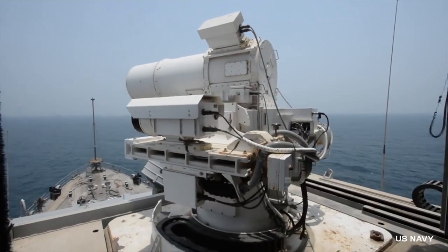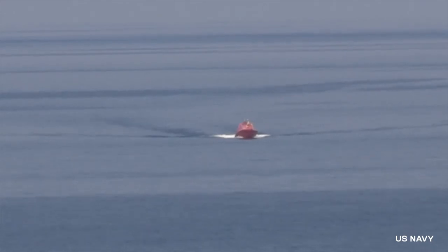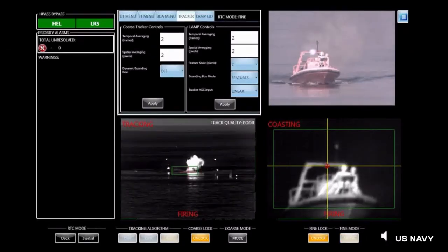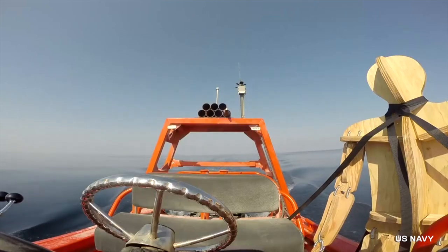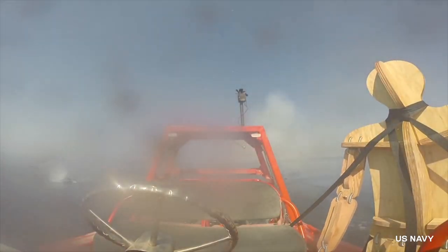On December 9th of 2014, the military decided to share shocking footage of the laser weapon system aboard the USS Ponce. The footage shows the operation of this futuristic weapon, disposing of all kinds of targets from small boats to an unmanned aerial vehicle that was shot down by the tremendous destructive force of this weapon in seconds.